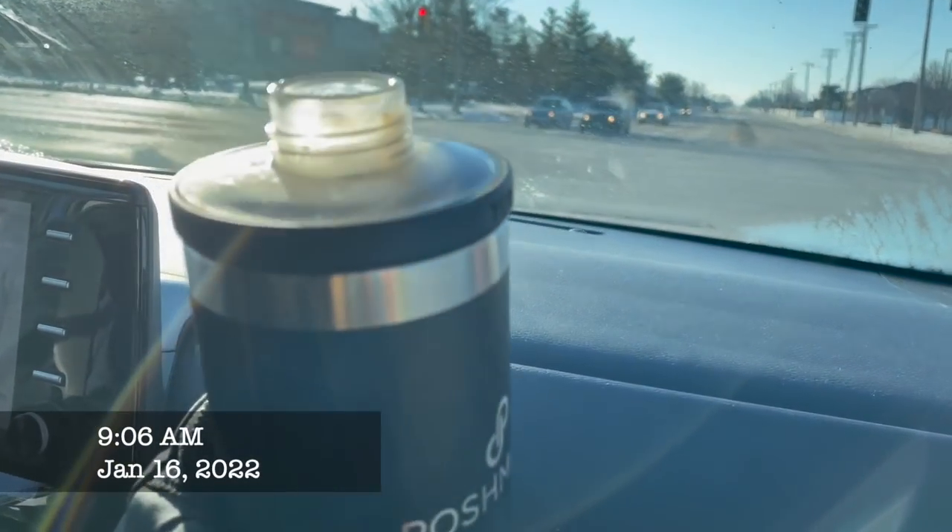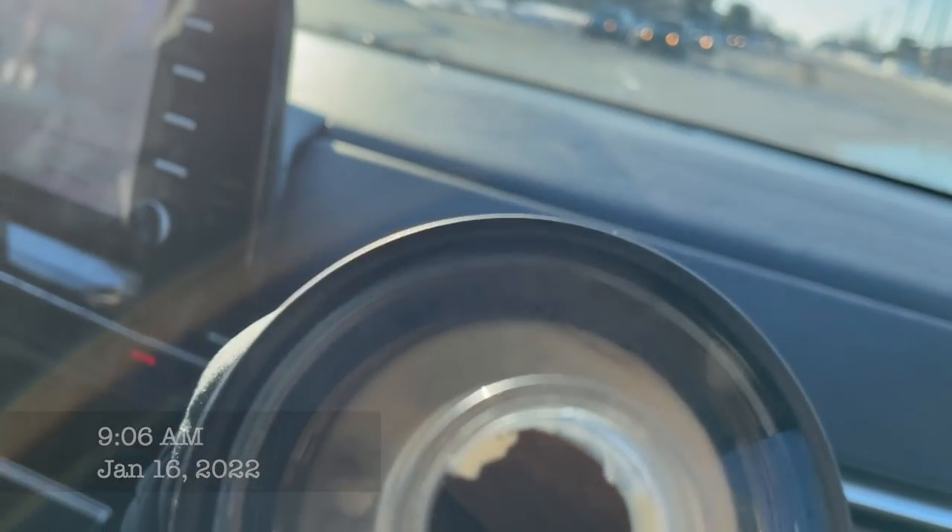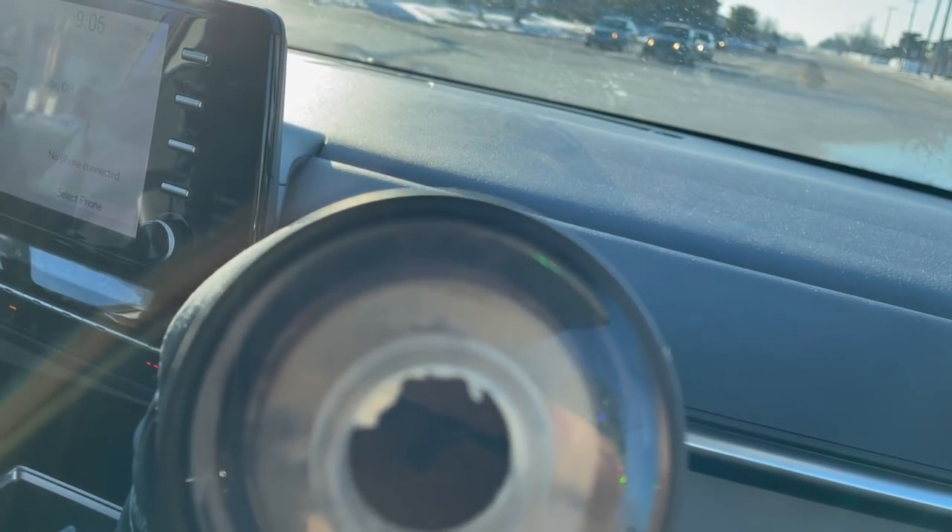I left this in here overnight and now look — can you see it? It's like a coffee slush. Delicious.